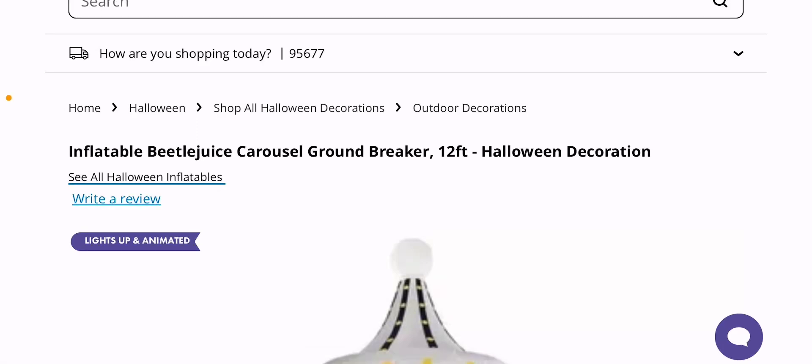Hey guys, as always, it's the Digital Pumpkin Cat, and of course, it's Party City Tuesday.